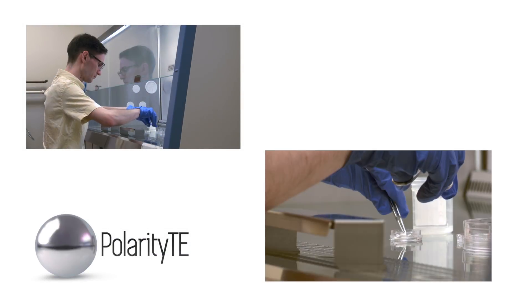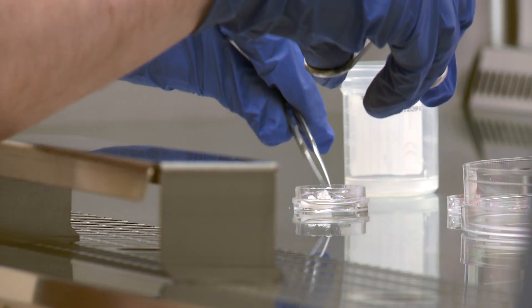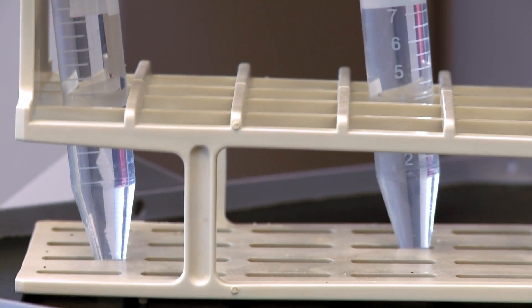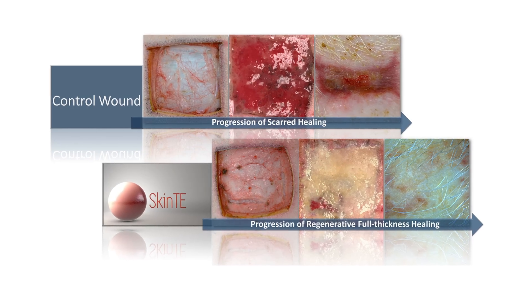Regenerative treatment SkinTE offers a profoundly new way to treat burns and wounds. Very simply, you take a small amount of the patient's own skin. It's sent to one of the Polarity TE manufacturing facilities where we process it in a manner that allows it to be put back almost immediately onto a patient.